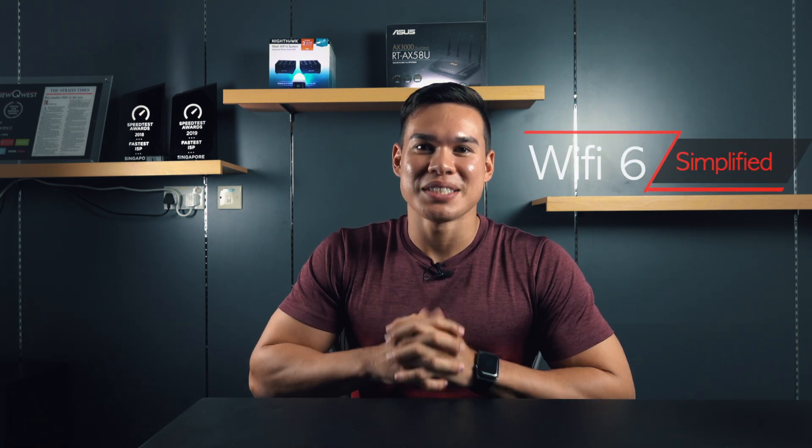Today we're going to simplify Wi-Fi 6 for you — how Wi-Fi 6 is really changing the game and why you should upgrade.